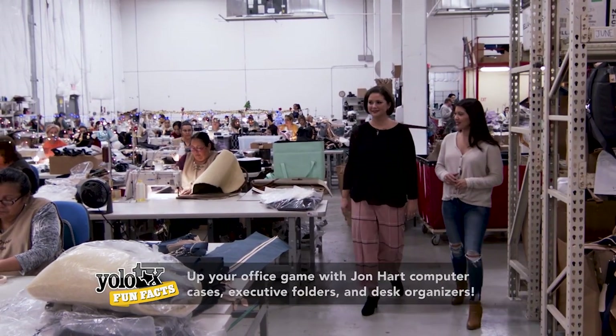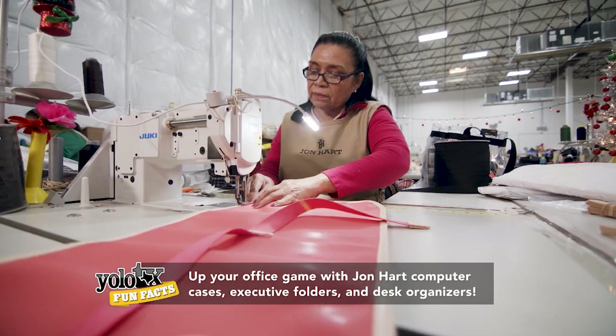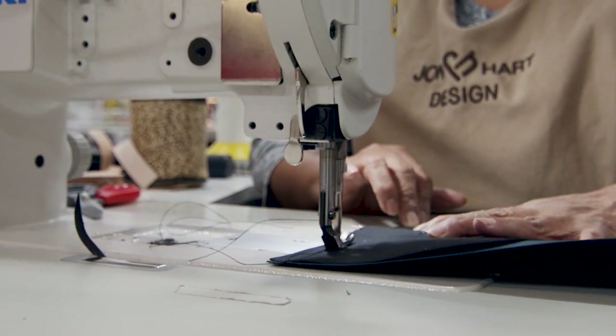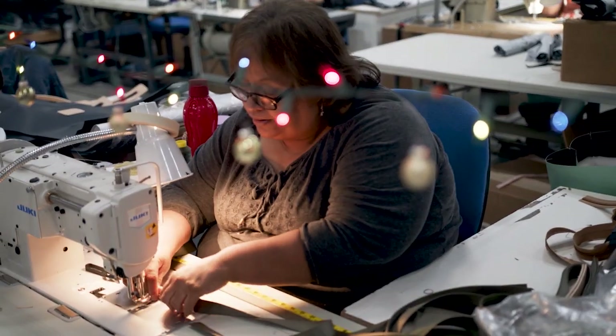Quite a number of people in here. They amaze me. We have about 60 sewers. Sewing is one thing — that's hard enough — but sewing all of the different materials together: coated canvas and leather and zippers and fleece all together at the same time. That's not an easy task.